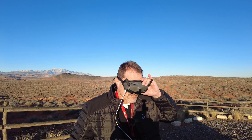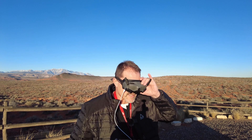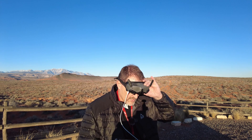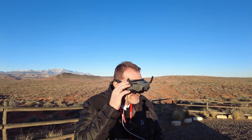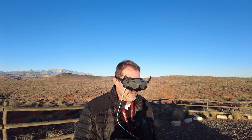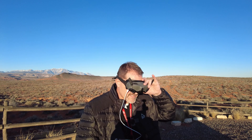Everything looks good. Let's try to do it — let's just do a normal one here. Let's disconnect the goggles and see what happens. I'm going to disconnect. It says remote ID error. So right now I've got a remote ID error, and everything is connected.